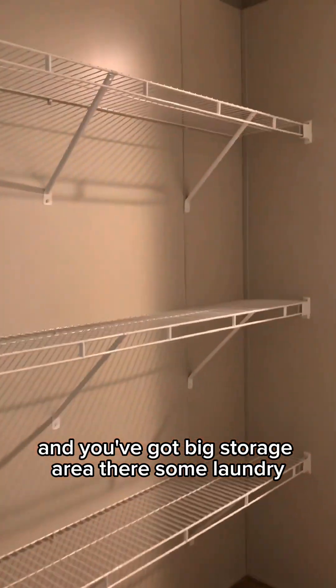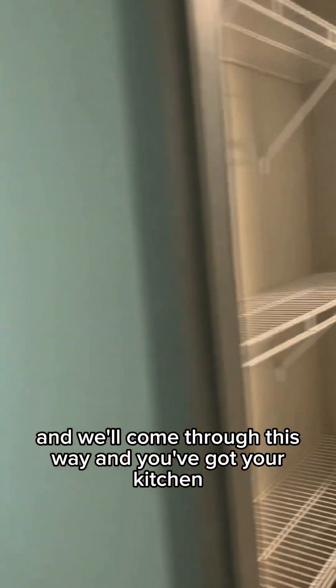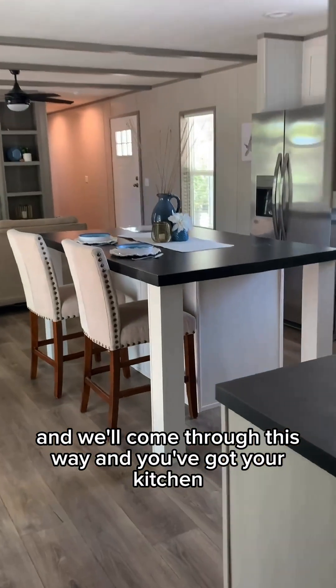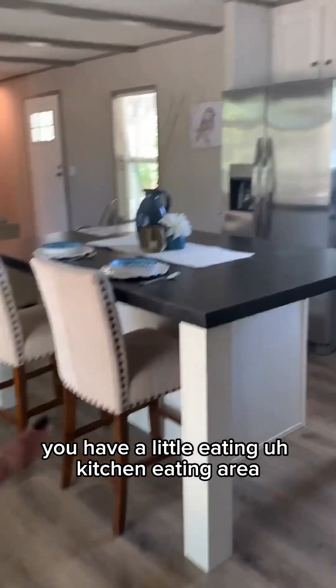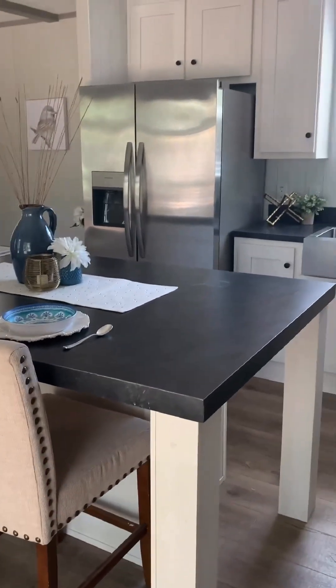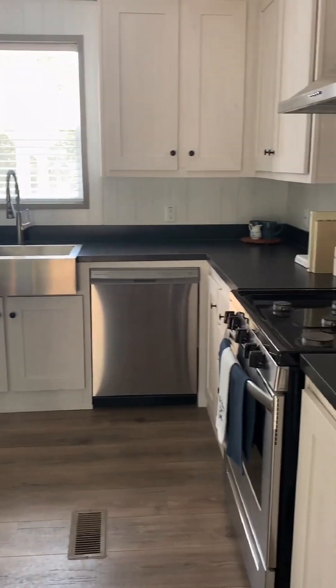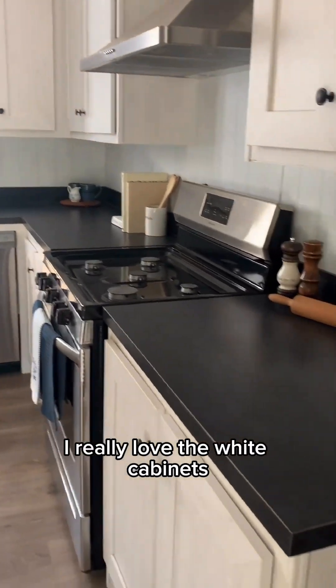You've got a big storage area there and some laundry — you've got your washer/dryer hookups back here. We'll come through this way and you've got your kitchen. You have a little kitchen eat-in area. All brand new appliances. I really love the white cabinets.